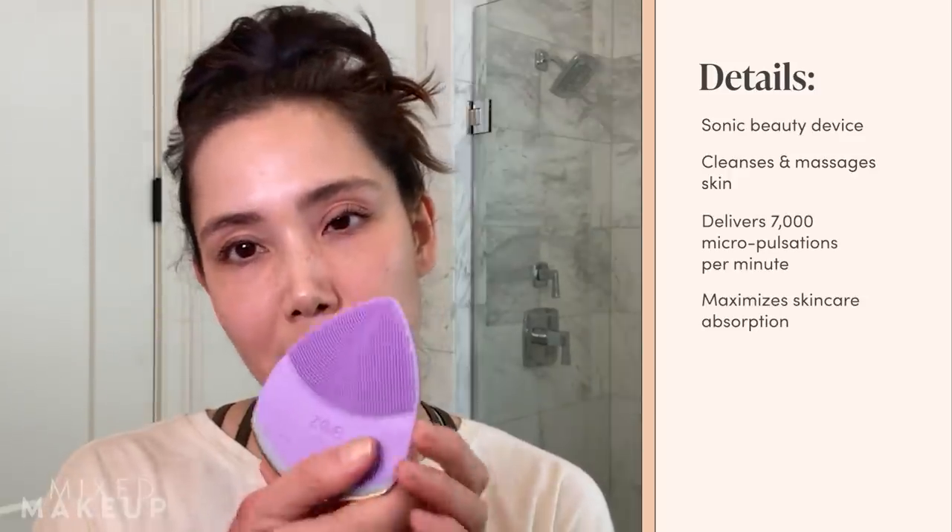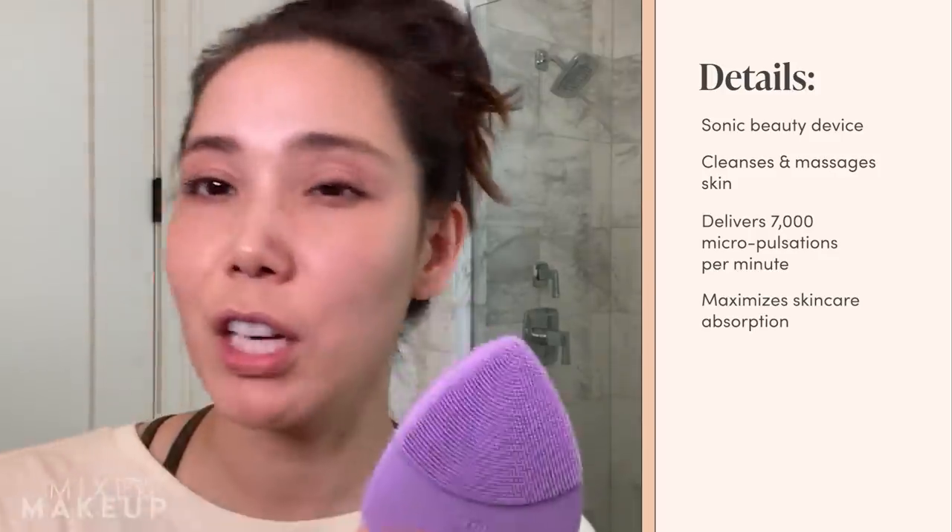I also like to cleanse with this device — this is the Quicksonic Zoe Bliss, and it does a lot of things: it cleanses, it massages, it exfoliates very gently. It's silicone with small bristles, very gentle, and works great for all skin types. So I wash my face with water and use this with it. Another benefit is that it boosts circulation in your skin, which just kind of wakes me up and brings more color and life to my face.